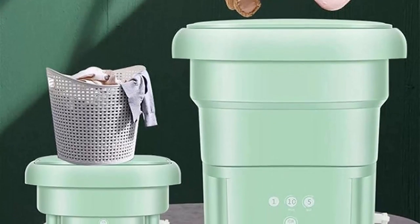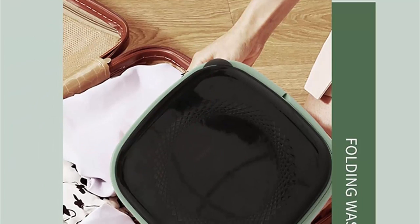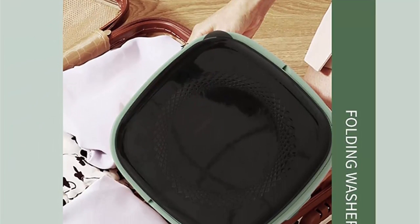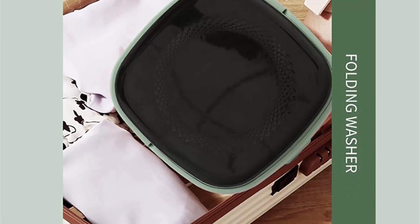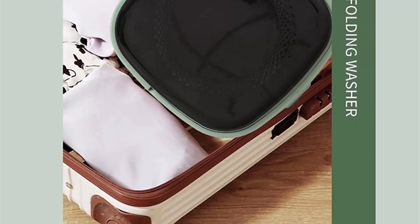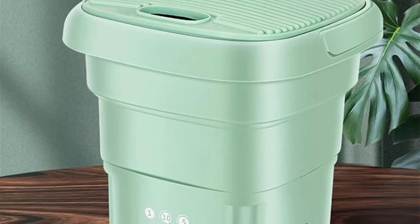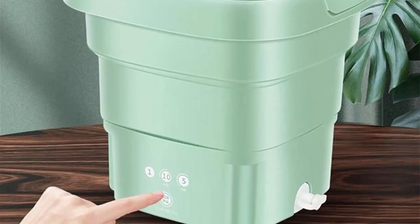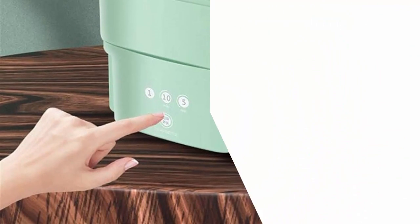User-Friendly Operation: Operating the Wakoyoxi Portable Washing Machine is simple and user-friendly. It features an intuitive control panel with clearly labeled buttons and settings, allowing users to select the desired wash cycle and adjust the timer accordingly. The machine also comes with a transparent lid that enables users to monitor the washing process without interruption.